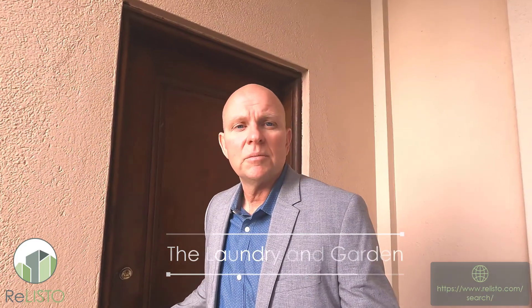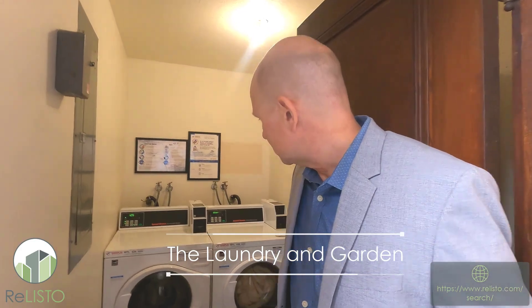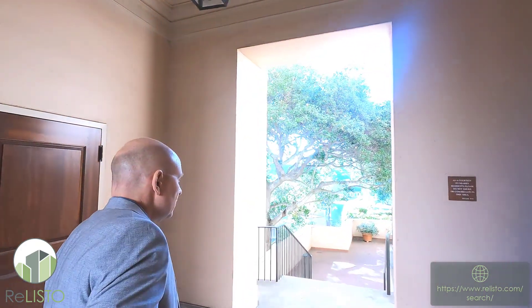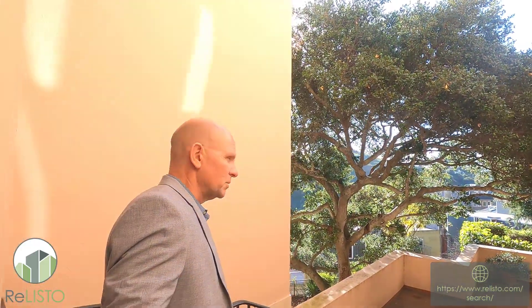I want to show you the laundry facility. This is right outside of the unit and makes it really convenient. We have two washers and two dryers that are literally 100 feet away from the property. Since most units in the building have their own washers and dryers, I've been informed that those are almost always available, which makes it really convenient.